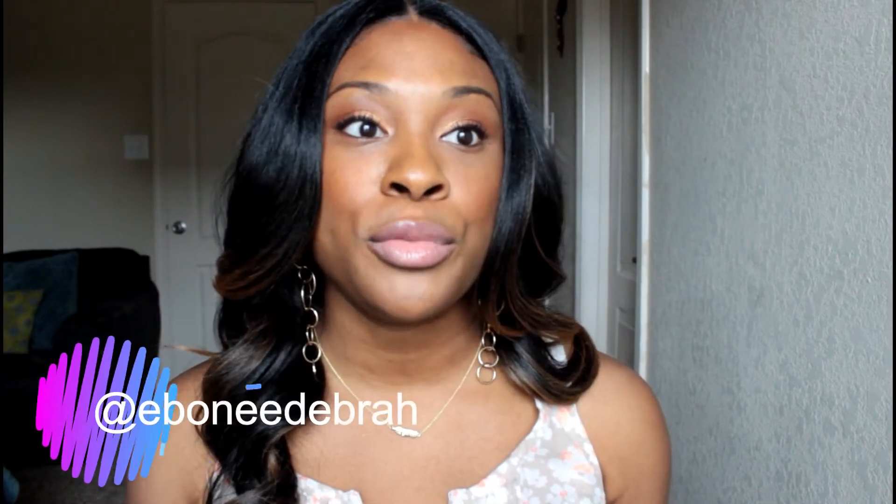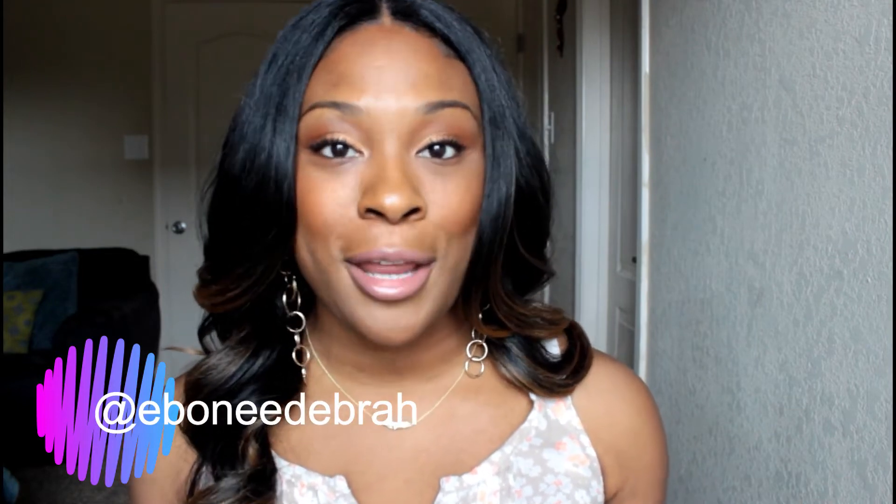Hey guys, this is Ebony. Welcome back to my channel. I first wanted to mention that I did change my YouTube channel name to Ebony Debra. I did that so that it would be consistent across all social media platforms. So if you check me out on other platforms, you just need to look for Ebony Debra, which is just my name. Alright, so now let's jump into the video.